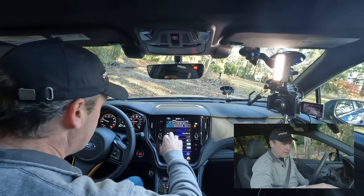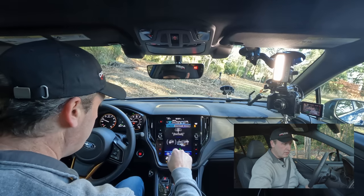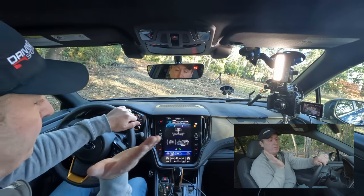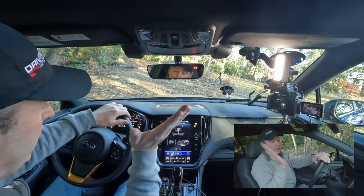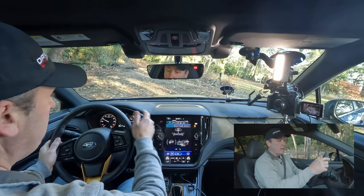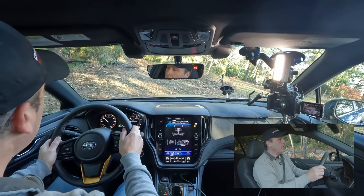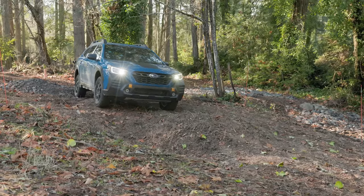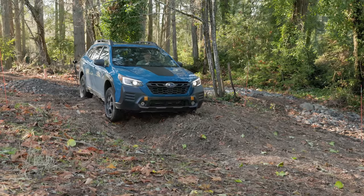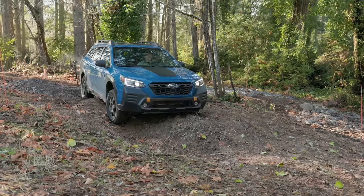I'd like to see some stats — they actually do have some data bits here. I can see I'm currently at a 14-degree angle sideways. We're in X-mode Snow Dirt. We're going to apply a little throttle and see that power shift around the system. Then as we move into the next even bigger ditch, things are going to get real wild.